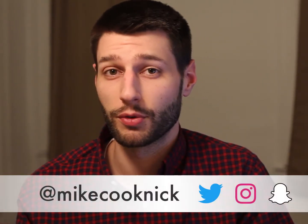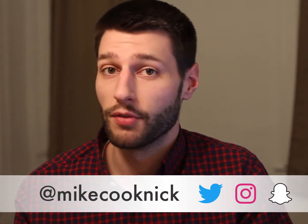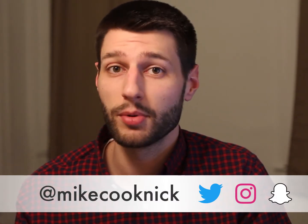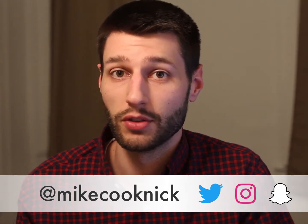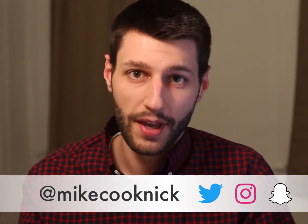If this video worked for you, remember to share it. If you have any other questions about your tech, or maybe you saw something in the news related to tech, leave it in the comments or send me a tweet so I can address it in a future video. Thanks for watching.